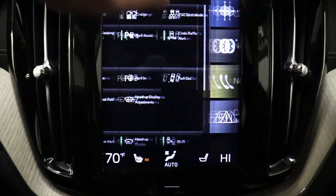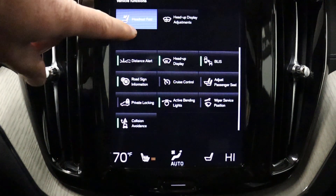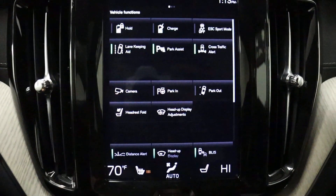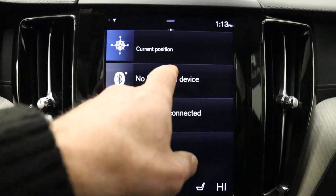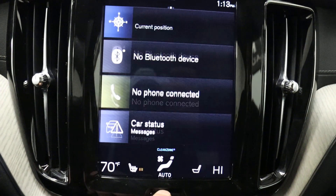If you go over here, this is all your safety stuff, all your optional equipment, heads-up display, lighting, climate control, and such. Then if you want to go back to your home menu, you're here. So Bluetooth — it's just touchscreen — and then your information and climate.